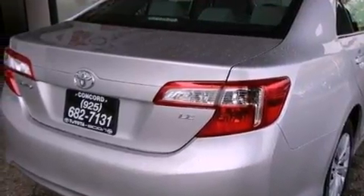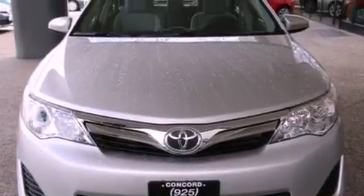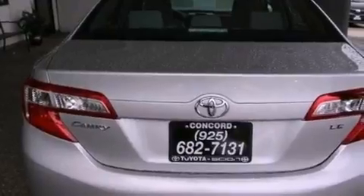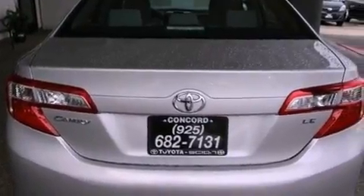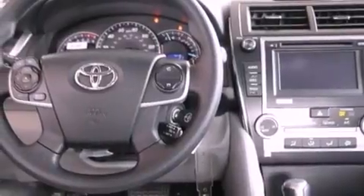Features include air conditioning, a split folding rear seat, cruise control, a CD player, a passenger side vanity mirror, a traction control system, an anti-lock braking system, side impact airbags, a rear window defroster, and a power driver seat.